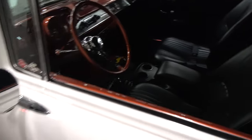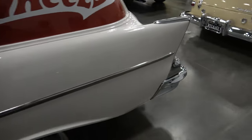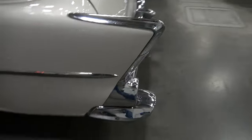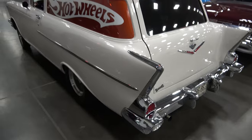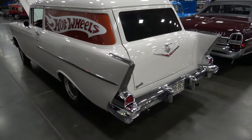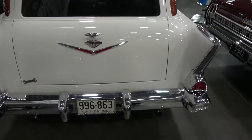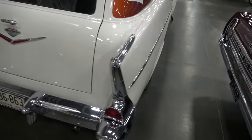The interior is completely finished, very nicely done. The plumbing is nice. And dual exhaust.